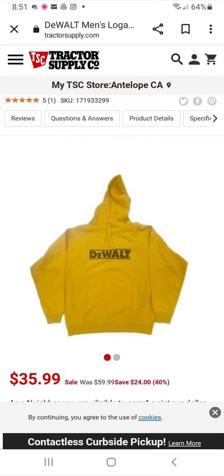DeWalt at Tractor Supply — they've got the hoodie over there. So all you DeWalt guys, you're not getting left out on the deals. You can get yourself a hoodie and bring attention to your brand for $35.99.